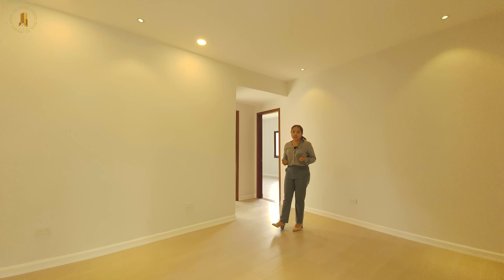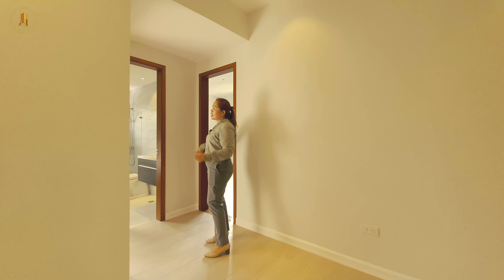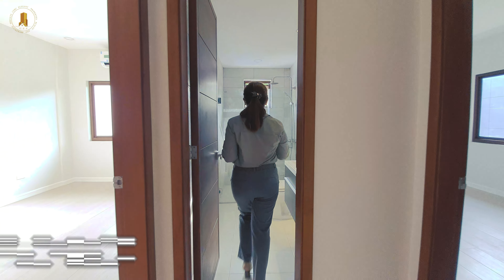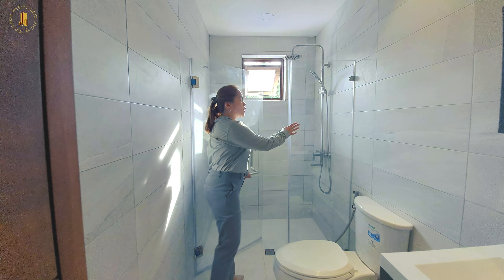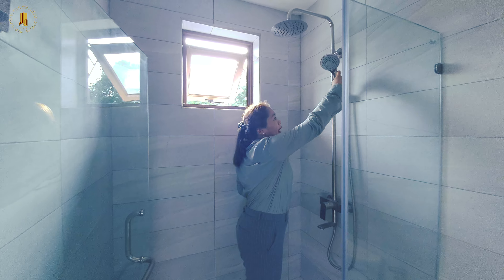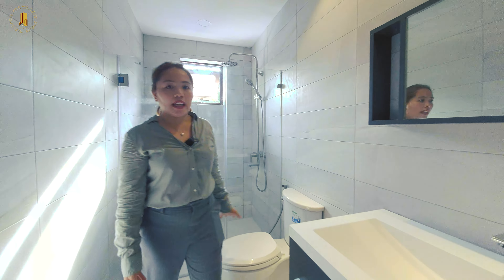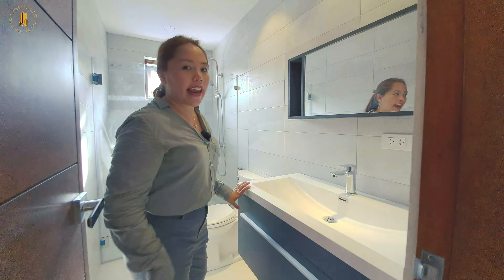We have two doors here and one of them is our shared toilet and bathroom. This is our shared toilet and bathroom for bedrooms one and two. The bathroom is enclosed with tempered glass and we have a handheld shower as well as a rain shower on top. We are using a centralized water heater and European grade standard for the fixtures. We also have a vanity area with a half mirror.